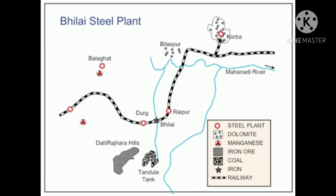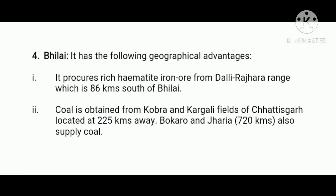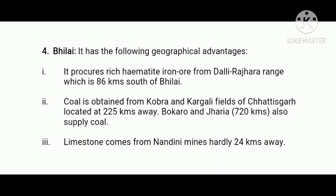Next, Bhilai Steel Plant. The Bhilai Iron and Steel center was set up in Durg district of Chhattisgarh in 1957. Firstly, it procures rich hematite iron ore from Dalli-Rajhara range, which is 86 kilometers south of Bhilai. Number two, coal is obtained from Korba and Kargali fields of Chhattisgarh. Bokaro and Jharia also supply coal. Thirdly, limestone comes from Nandini mines, hardly 24 kilometers away.